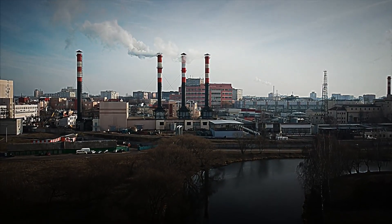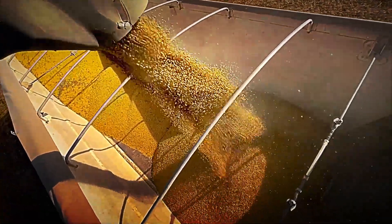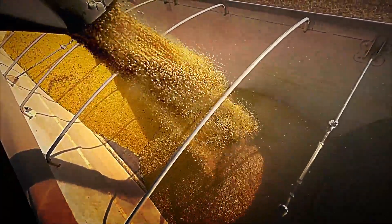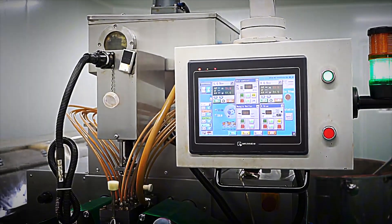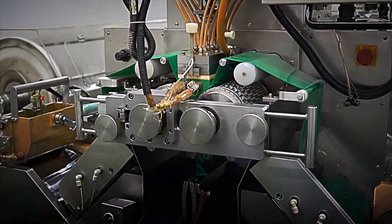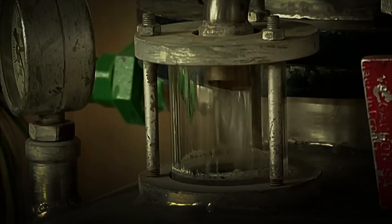30 minutes later, the lavender literally sweats oil that mixes with the steam, forming a delicious mist. That vapor passes into a condensation coil. When it touches the cold walls of the tube, it turns into water and oil. Since the oil is lighter, it floats. Little by little, it separates and is collected drop by drop into a separate vessel. It takes five tons of fresh flowers to yield a mere 50 kilos of essential oil — that's how precious the juice is.